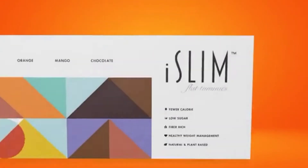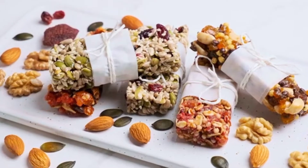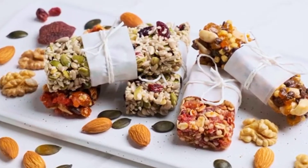Are you unable to manage your weight due to a hectic schedule and unhealthy lifestyle? If so, there's a fabulous weight management product from IndusvIva — iSlim Flat Tummies. Unlike other protein-based slimming bars available in the market, iSlim Flat Tummies is rich with a patented herbal concoction for effective weight loss.